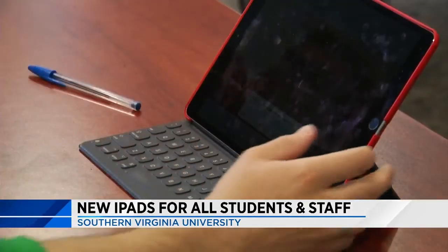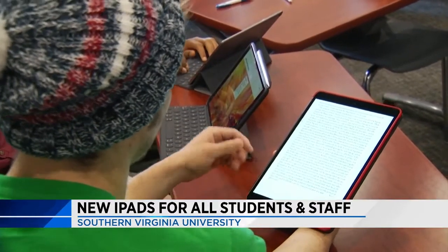Students love it too. The cost is built into tuition, and when they graduate, they can take the iPads with them.